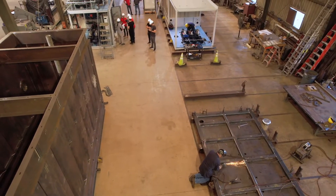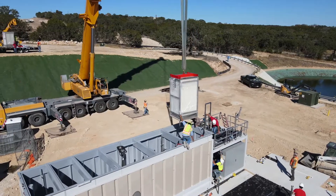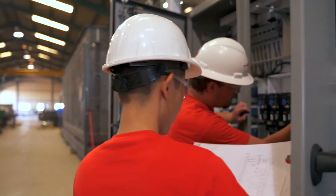We also produce other products here. This is a Blue Box tank — they are deployable, packaged, pre-tested membrane plants. And they can perform a factory acceptance test here before it goes to the job site.